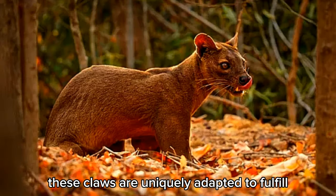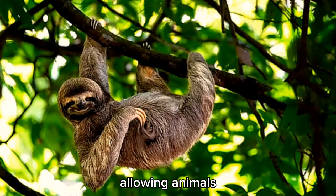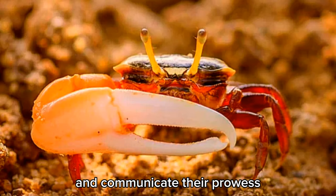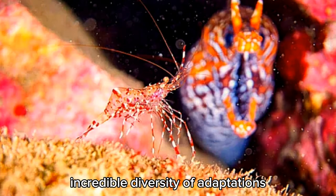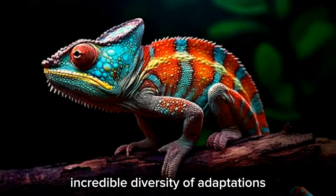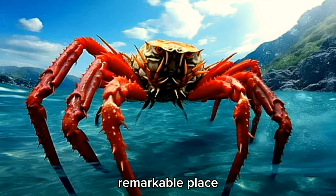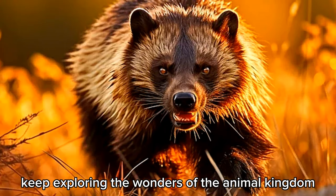These claws are uniquely adapted to fulfill specific needs, allowing animals to conquer challenging environments, secure prey, and communicate their prowess. Let us appreciate and protect the incredible diversity of adaptations that make our planet a truly remarkable place. Until next time, keep exploring the wonders of the animal kingdom!